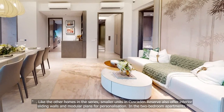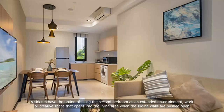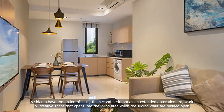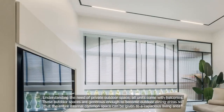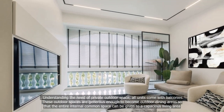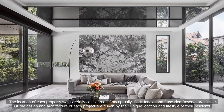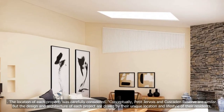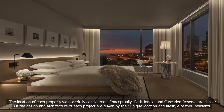In the two-bedroom apartments, residents have the option of using the second bedroom as an extended entertainment, work or creative space that opens into the living area when the sliding walls are pushed open. Understanding the need for private outdoor space, all units come with balconies — generous enough to serve as outdoor dining areas so that the entire internal common space can be given to a capacious living area. The location of each property was carefully considered; conceptually, Petit Jervois and Cascaden Reserve are similar, but the design and architecture of each project are driven by their unique location and the lifestyle of their residents.